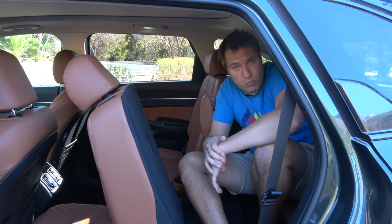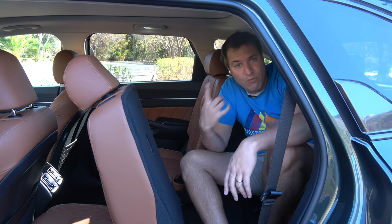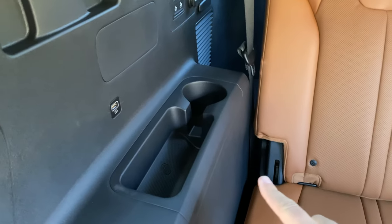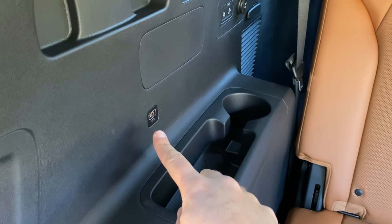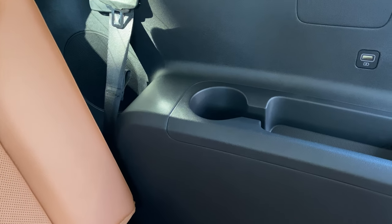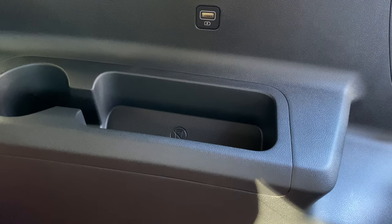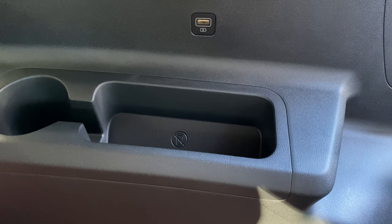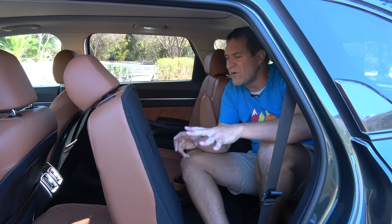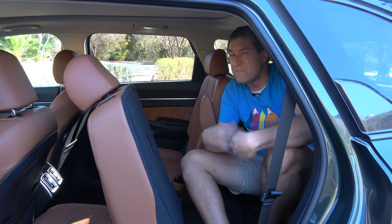If you are a third row passenger in the new Sorento, it's not a total penalty box back here. You have power ports on each side — one on the driver's side third row and one on the passenger side — which most three-row vehicles don't have. There are also individual cupholders, one on each side, and a little storage compartment where you can put a tablet or a phone. So there's some good stuff back here, just not good for adults or for long trips — it is a pretty small area.